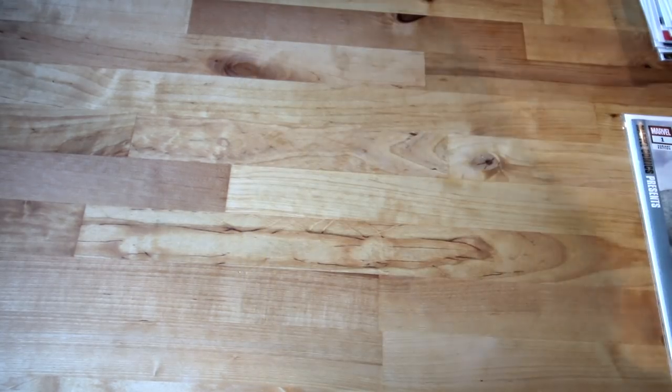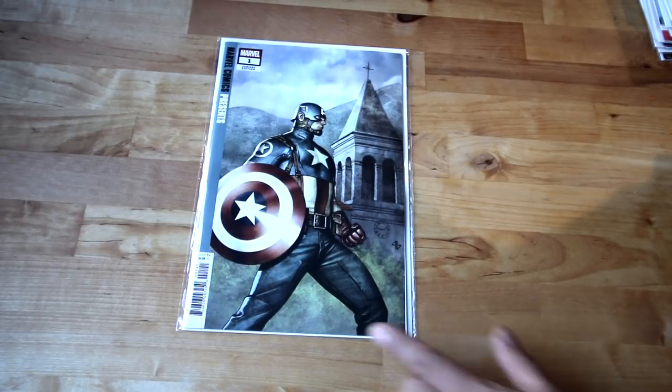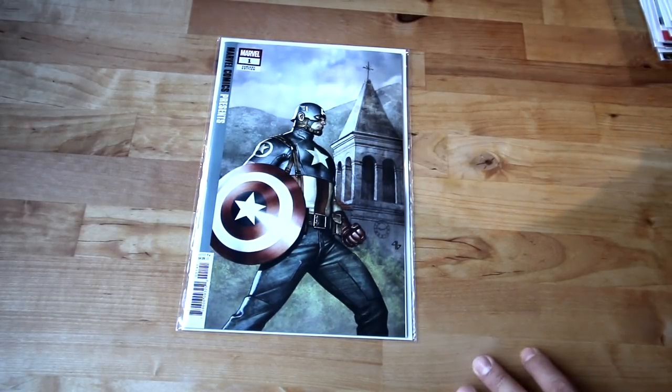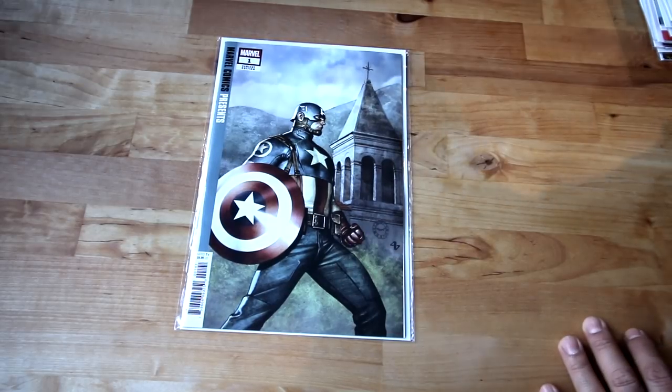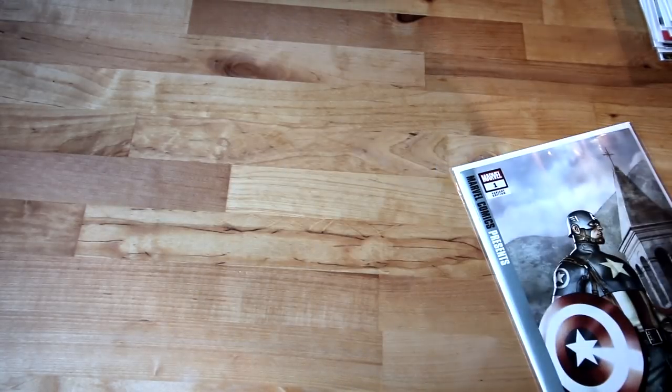Another back issue that came out last week — that's the Granel variant of Marvel Comics Presents. These are like one-shots with old stories from back in the day. Check them out. Now let's move on to the latest new releases.